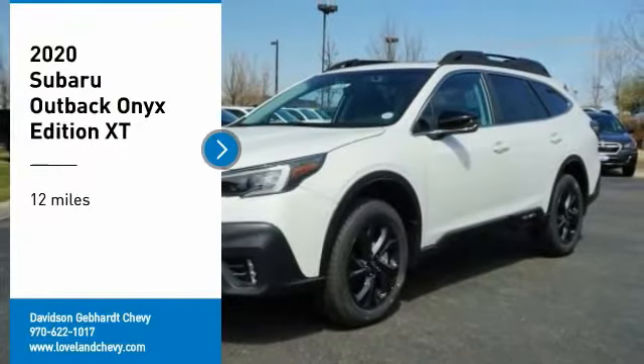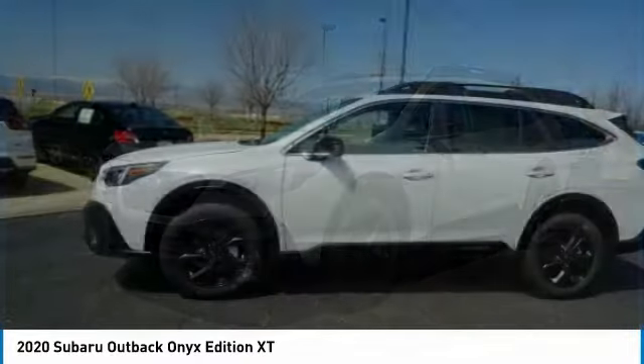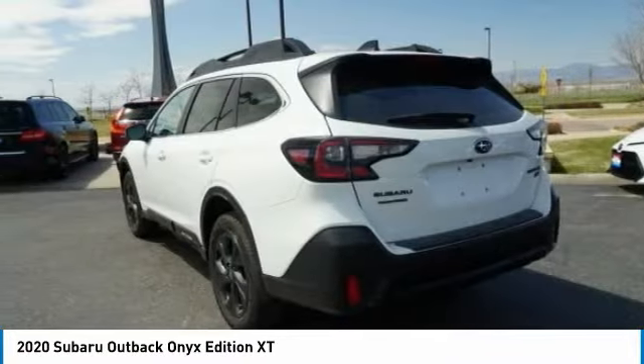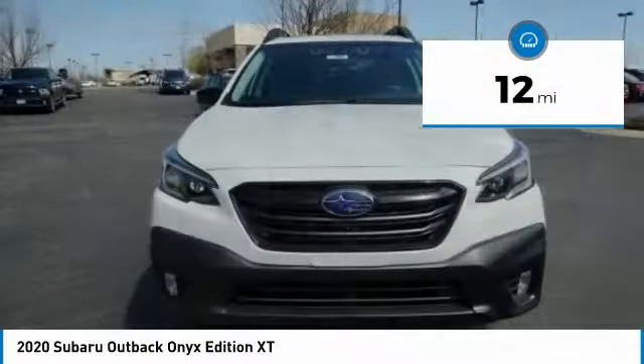Come test drive the 2020 Outback. Take the go-anywhere capability of all-wheel drive and plenty of room for cargo and companions and you've got the Subaru Outback. Let the adventure begin. This vehicle has less than 100 miles.